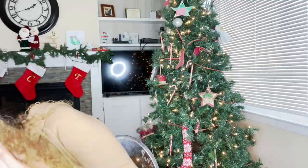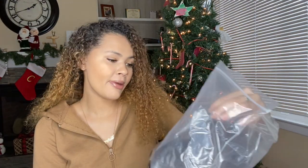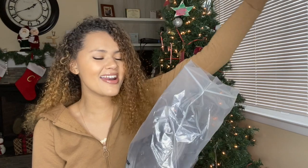This is the first time I'm seeing these. It comes in the Croc bag that all Crocs literally come in. The bag just says Beya Lined Clog, espresso, relaxed fit. And I got a men's 9, women's 11.